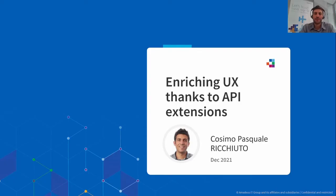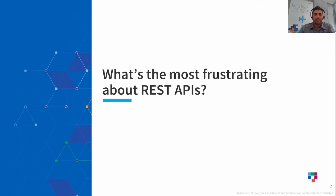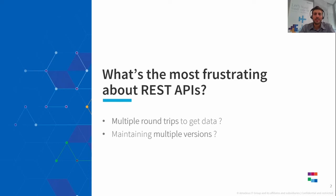Today we'll talk about API extensions and how they could help enrich the API user experience. What is the most frustrating aspect of using REST JSON APIs? Is it the multiple round trips performed by the client? Is it API developers being forced to maintain multiple versions to avoid impacts on existing clients? Or is it the lack of control which clients have on the data manipulated by the server?